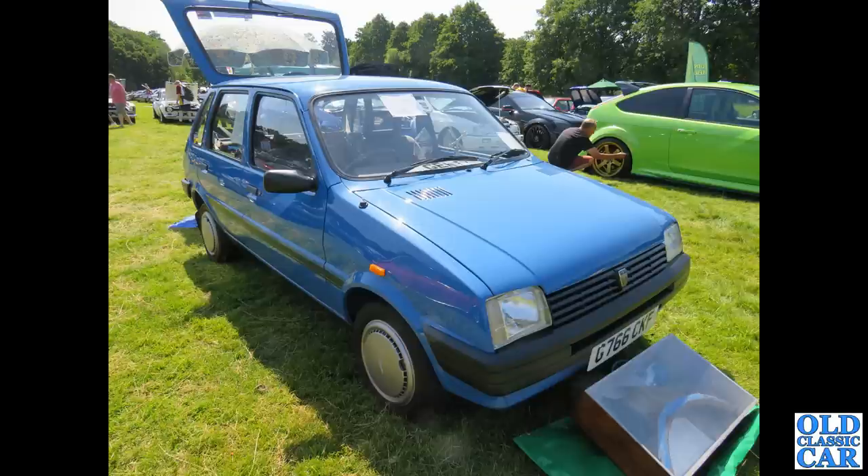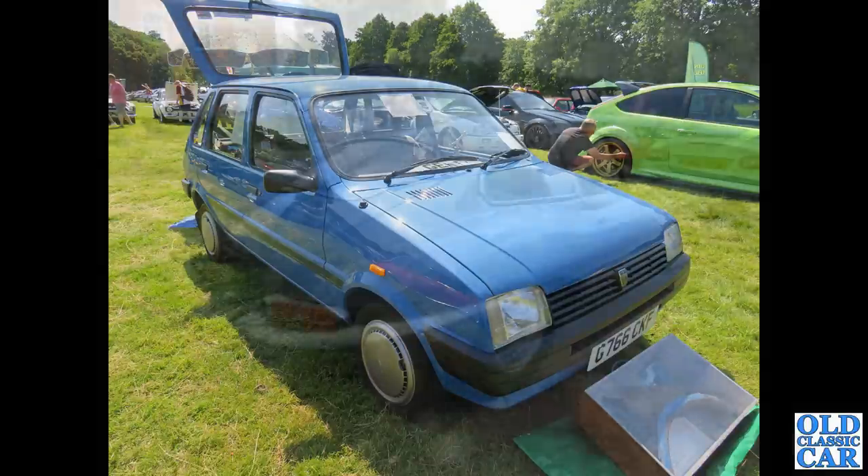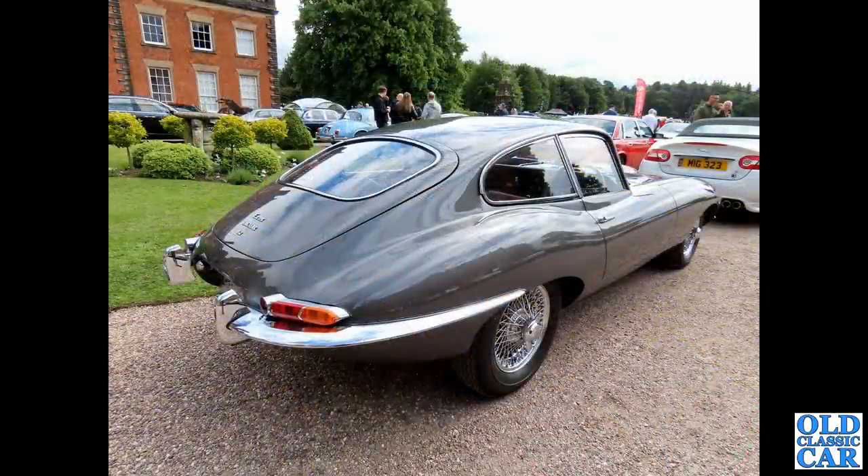This is a five-door hatchback. Initially the Metros were only available as a three-door, as I remember, and then the five-door came along a little while later. This has a tailgate — a side-hinged tailgate. In the case of the E-Type, this was at Capesthorne Hall; it's a Series 1 4.2 Jaguar E-Type, but it has a tailgate, so it qualifies for this collection.